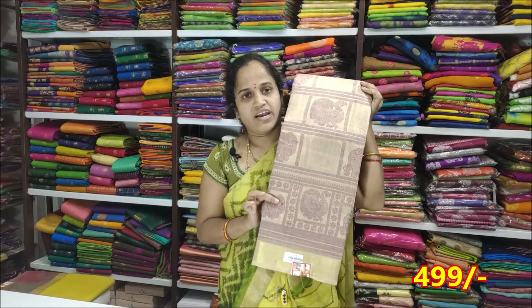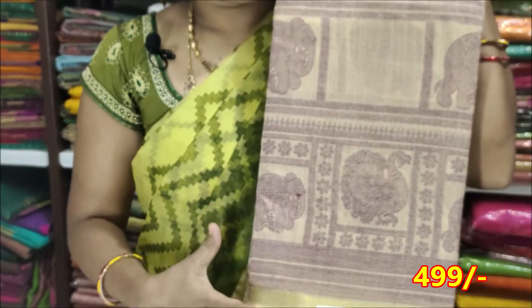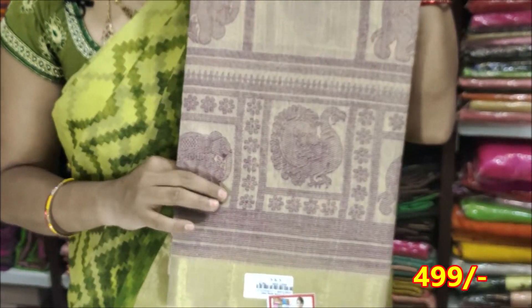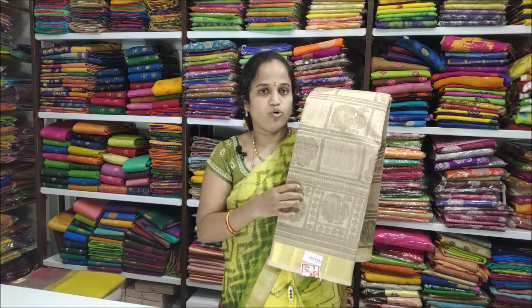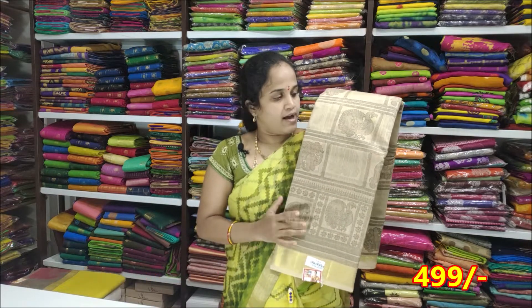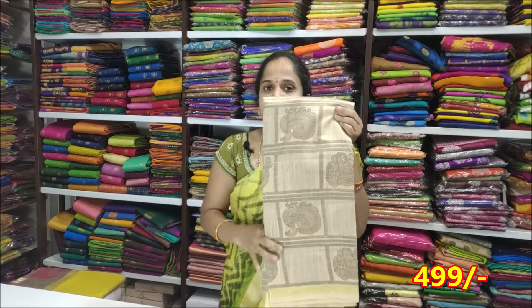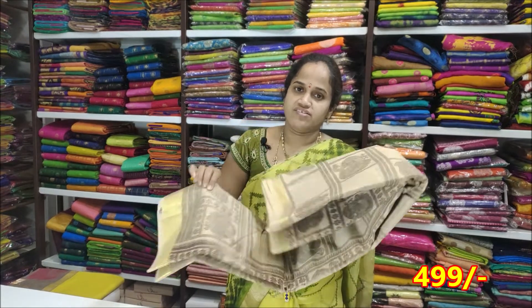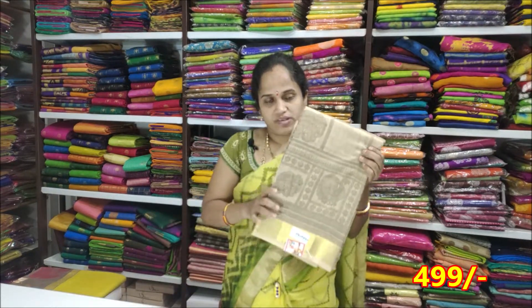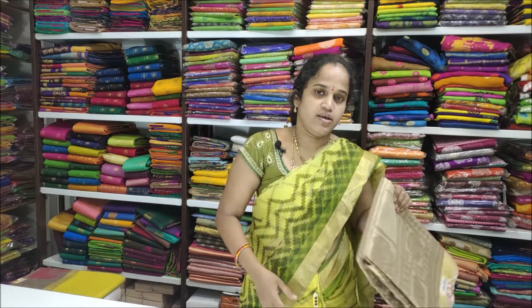The next color is cream and jamuni, at $499. The next color is cream and snuff color. The color combination is a light range color combination. The price is very reasonable — $1,000, or for $499. The next color is cream and orange.